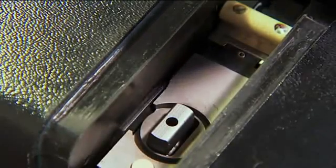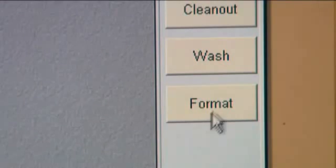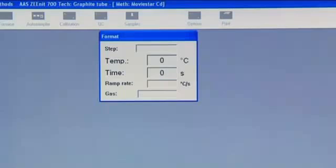Before a measurement series is started and while the furnace is being exchanged, the temperature of the graphite furnace is measured and corrected during a forming routine. By these means, reproducible atomizing conditions are ensured over the whole service life of the furnace.